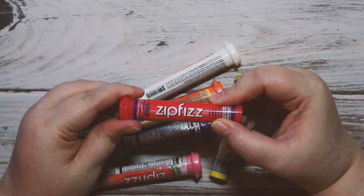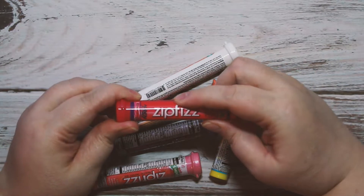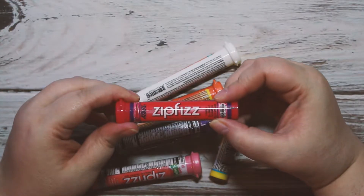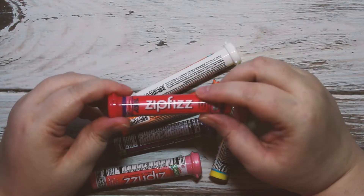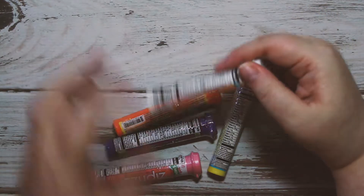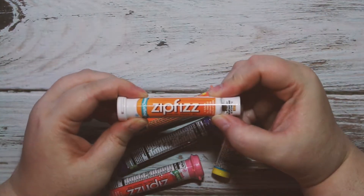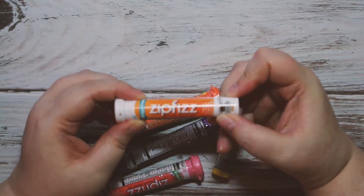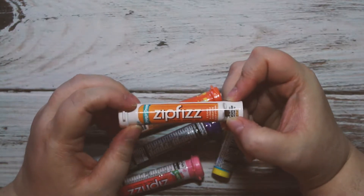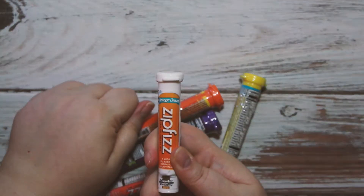On Friday I had the fruit punch — this one is really good, it definitely tastes like fruit punch. I had my daughter try it and she hated it, but that's just because she hates fruit punch in general. Then today I had the orange cream, which I wasn't looking forward to because I'm not usually a person who likes orange unless it's orange juice, but I was pleasantly surprised — it tasted exactly like a creamsicle.